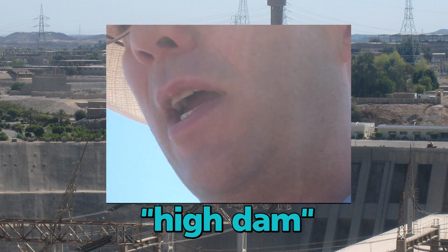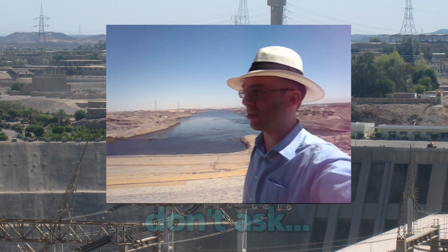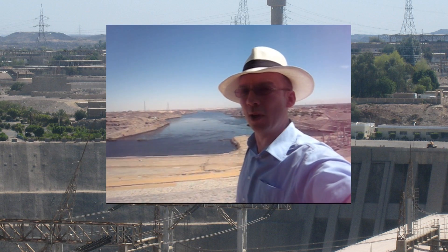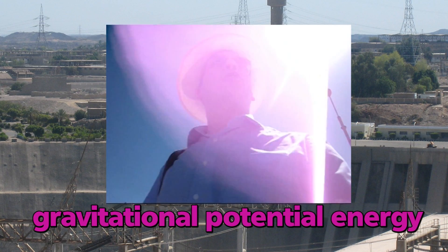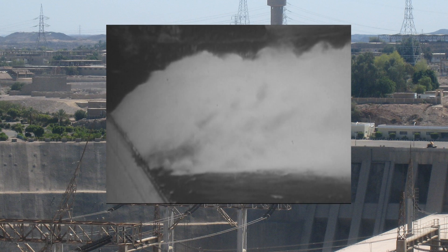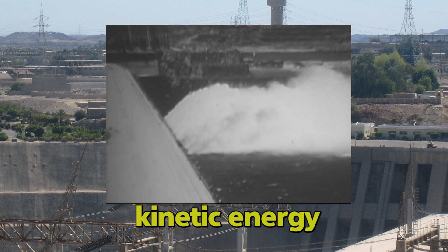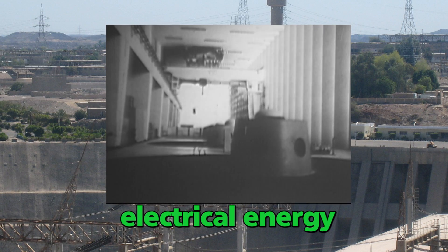We are not allowed to film here — I am risking my life in an Egyptian prison! This is a massive hydroelectric power station, the main source of Egypt's energy, and the power it provides is absolutely amazing. The water runs through powerful turbines, the gravitational potential energy being turned into electrical energy. The water falls from a height of about a hundred meters; the gravitational potential energy is converted into kinetic energy as it falls, and then into electrical energy by the rotating magnets in the coils of wire inside the generators.